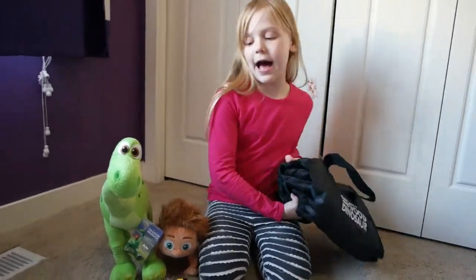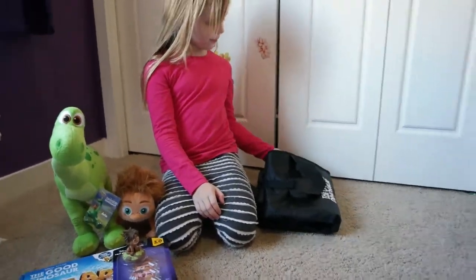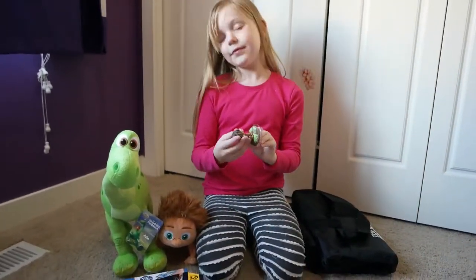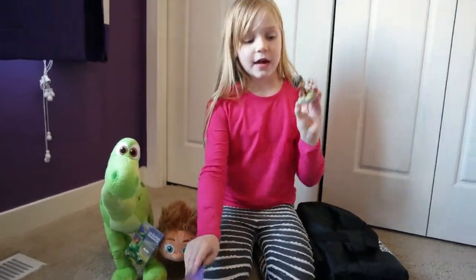We've also got a blanket and a bag — the blanket folds up into a bag. You can unfold it and then it's a blanket. That is cool! And then there are also shirts and pajamas.